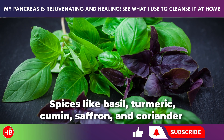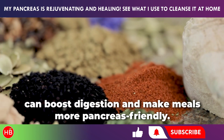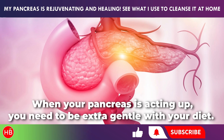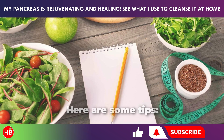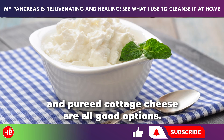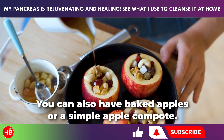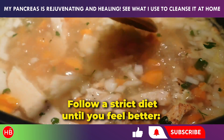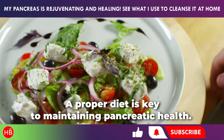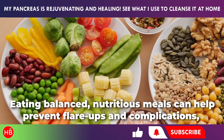Helpful spices like basil, turmeric, cumin, saffron, and coriander can boost digestion and make meals more pancreas-friendly. When your pancreas is acting up, be extra gentle with your diet: stick to smooth, easy-to-digest foods like smooth soups, steamed meat, soft omelets, and pureed cottage cheese. Choose boiled or stewed vegetables, and you can also have baked apples or a simple apple compote. Follow a strict diet until you feel better, then gradually reintroduce other foods once symptoms subside. A proper, balanced diet is key to maintaining pancreatic health and preventing flare-ups.